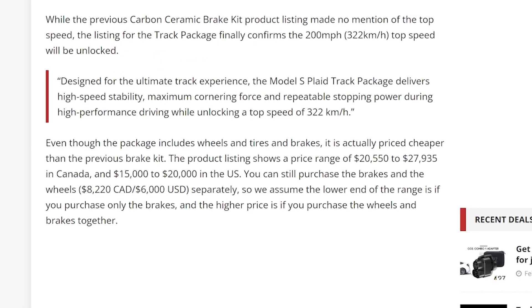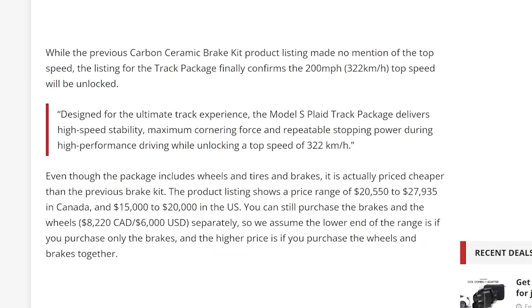While the previous carbon ceramic brake kit product listing made no mention of top speed, the listing for the track package finally confirms the 200 mile-an-hour (322 km/h) top speed will be unlocked. Designed for the ultimate track experience, the Model S Plaid track package delivers high-speed stability, maximum cornering force, and repeatable stopping power during high-performance driving.